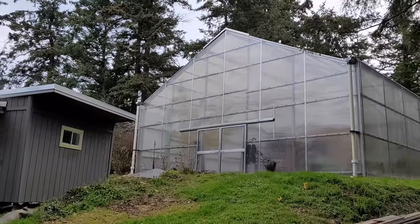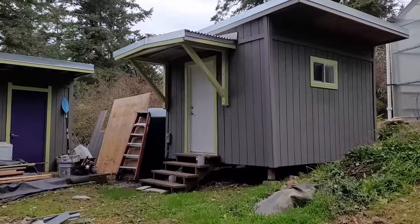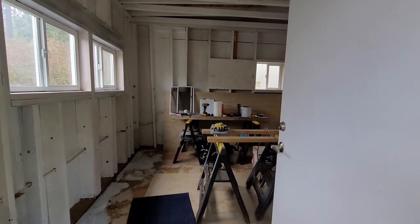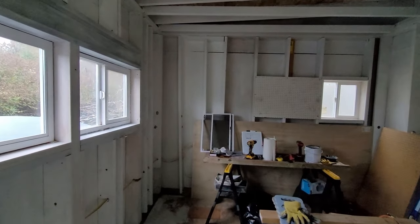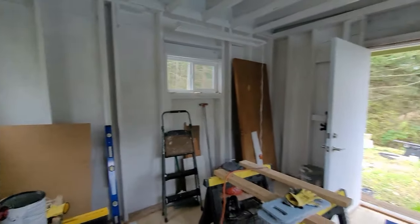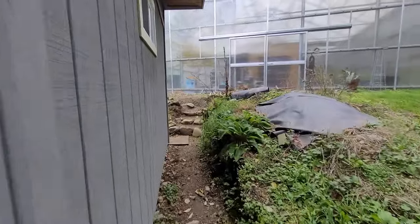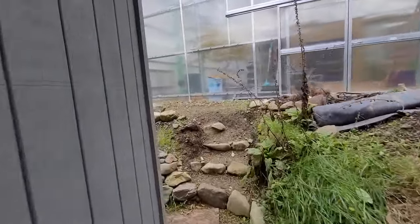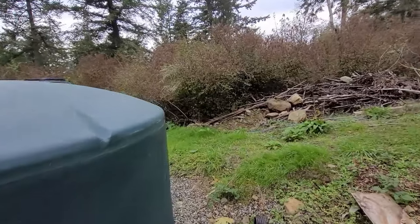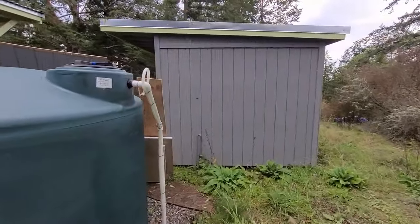The carpenter finished the shed and I got most of the trim and patches painted before the rain started. Now it's up to me to finish laying the floor, interior painting, and building the shelves. I really hope to finish that in November.